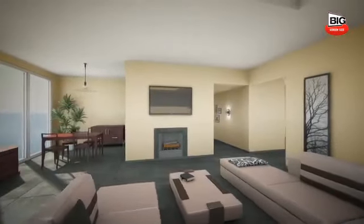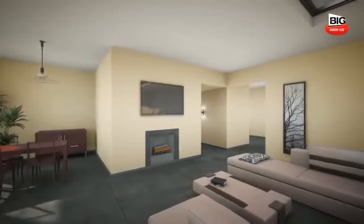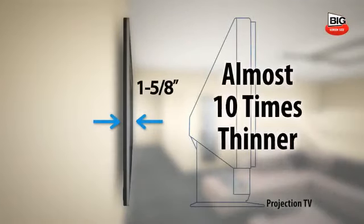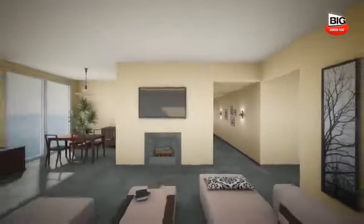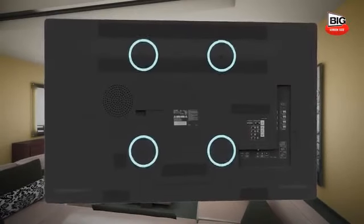The TV's attractive slim and narrow bezel design complements any home theater viewing environment. Sharp's 60-inch class TVs are only 1 and 5/8 inches deep — almost 10 times thinner than a 15-inch deep projection TV. Reclaim your living space without sacrificing screen size. Wall mount your TV with a VESA standard wall mount pattern for optimum space usage.